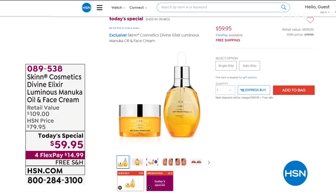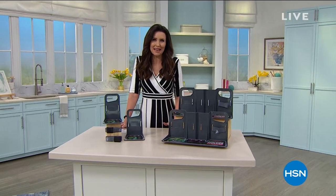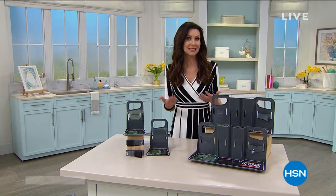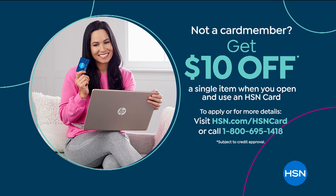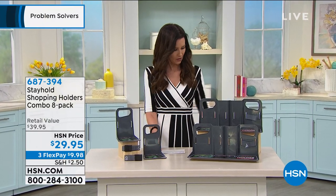The cream adds amazing luminosity — literally a lit-from-within look, like a bride on her wedding day. It's not shiny; it's your skin luminous and radiant. It has a stabilized form of vitamin C which gives you radiance. Normally the cream will be fifty-nine dollars on its own, but today for just ninety-five cents more you get the full-size fifty-dollar divine elixir oil too.